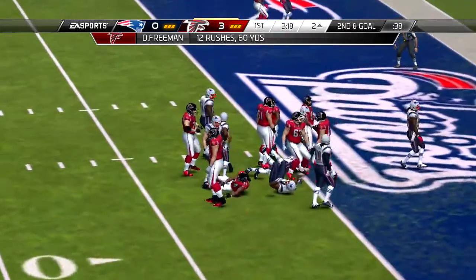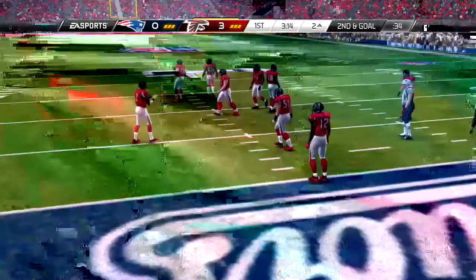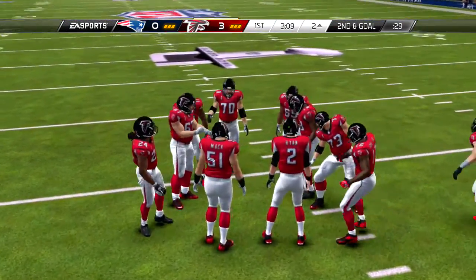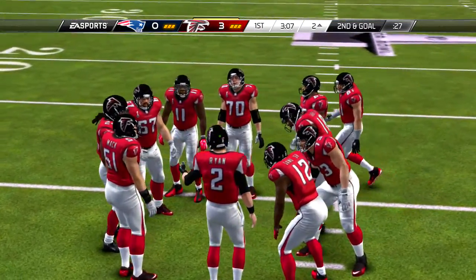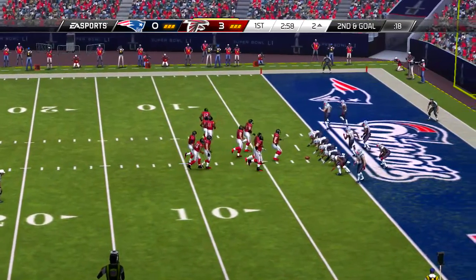Defense in a good spot. Let's see how the offense responds with a second and 13 now. And it is complete — he caught it. That was a good completion there. He read the zone early on, and he found a hole in the defense.